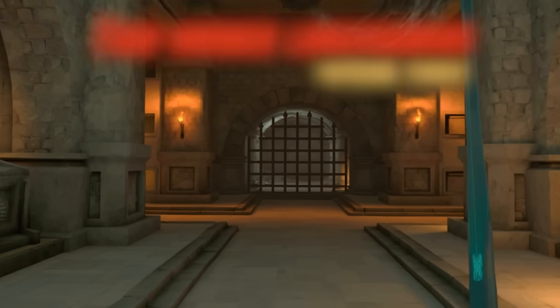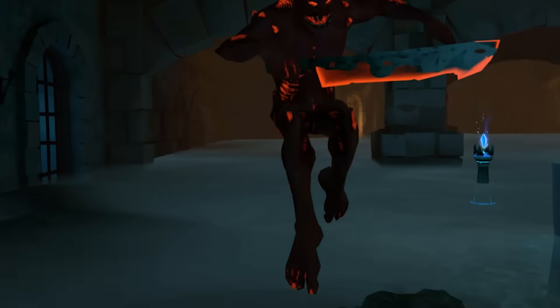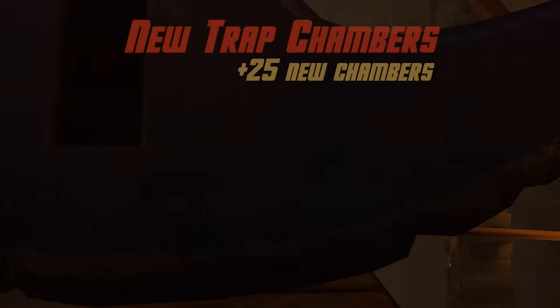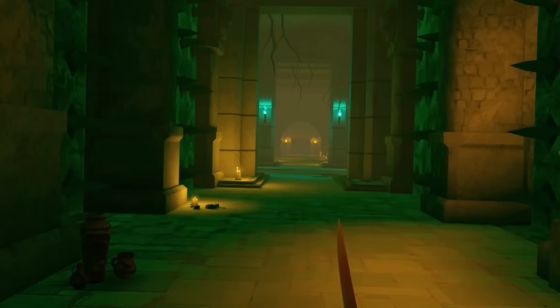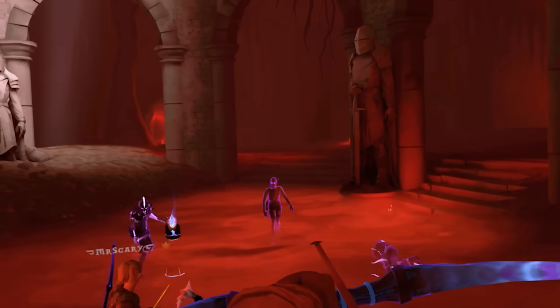One of my favourite cooperative RPG titles, Dungeons of Eternity — a fantastic, brilliant game — gets a new update that adds Bhaptics support so you can feel the world you're immersed in, as well as new weapons, traps, and 25 new chambers to explore. That's a lot. There's also a nightmare difficulty if you're up for the challenge. I can barely play it on normal mode — it is not an easy game.